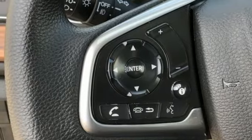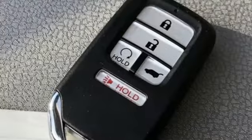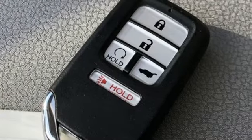Power sliding and tilting sunroof. Doors and push button start proximity key. And intercooled turbo inline four-cylinder engine.